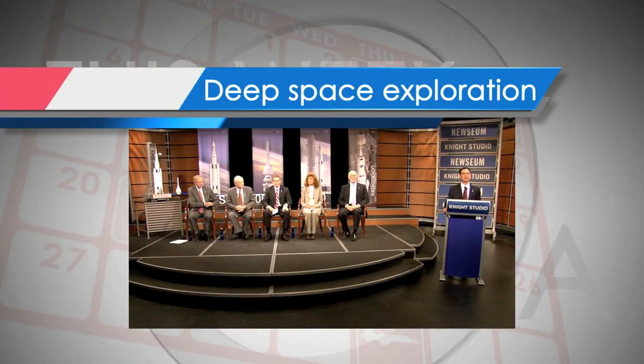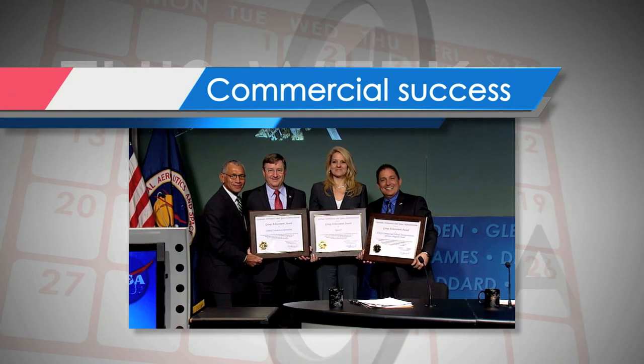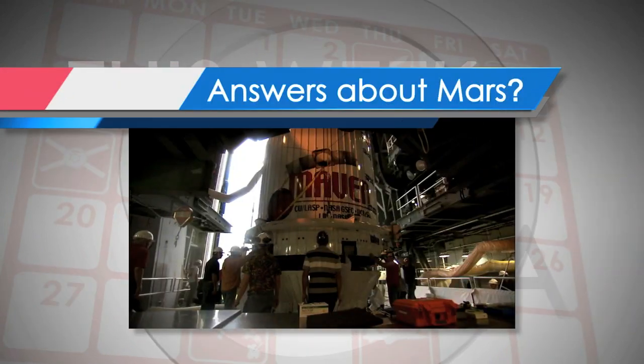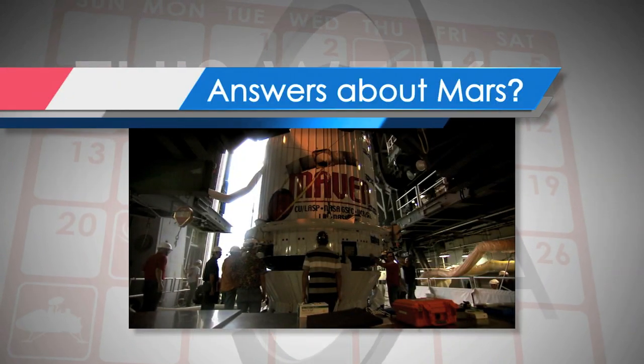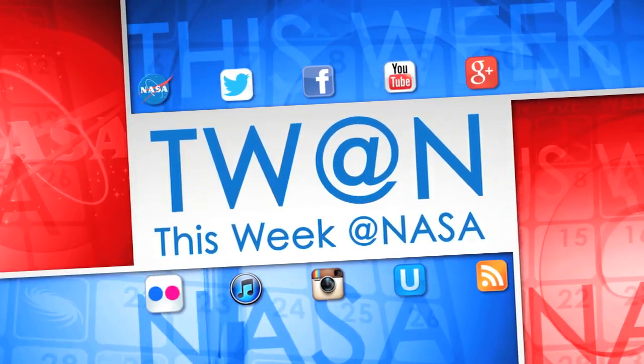Removing the barriers to deep space exploration, a commercial success for NASA's U.S. partners, and the latest mission to Mars seeks answers about its atmosphere. Those are some of the stories trending this week at NASA.